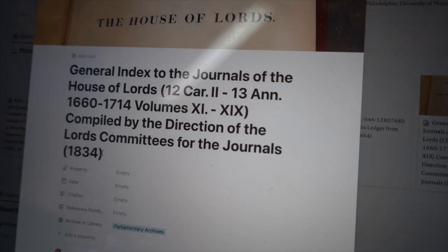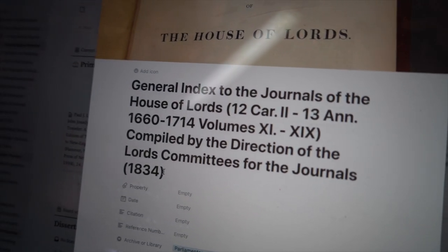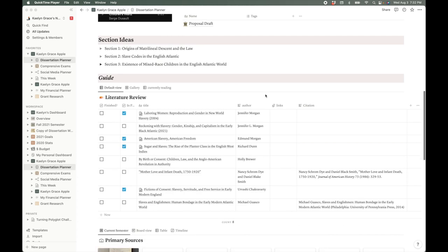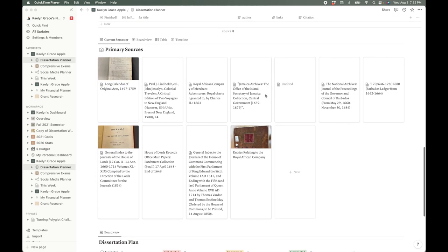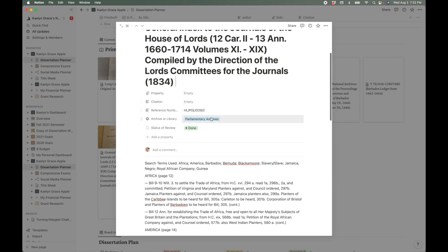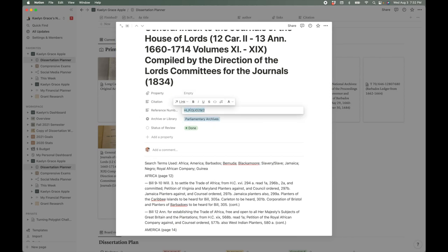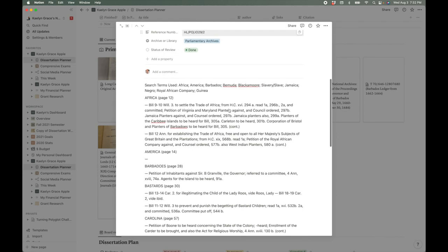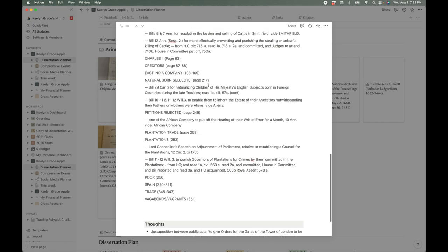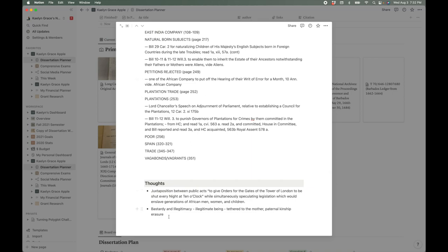I wanted to quickly show you how I've been using Notion while in the archives. After opening up a document I go ahead and make a notes page with the primary source details. First I open up my dissertation planner on Notion, which has all of my notes for the primary sources and secondary literature included in my dissertation. Here I have a primary source entry with the reference number, the archive, and the status of my review of the document. Then begins the more difficult work of actually transcribing the document into Notion so that I have direct quotes I can use for the dissertation.